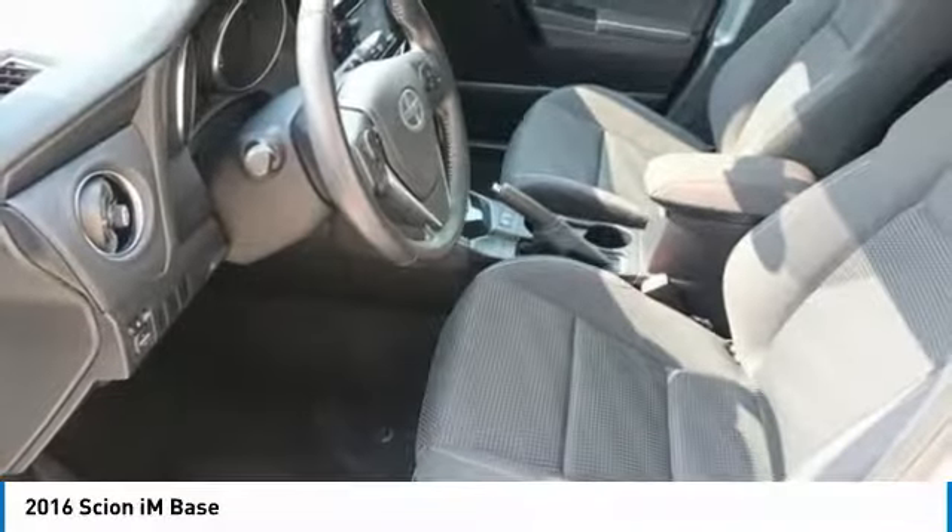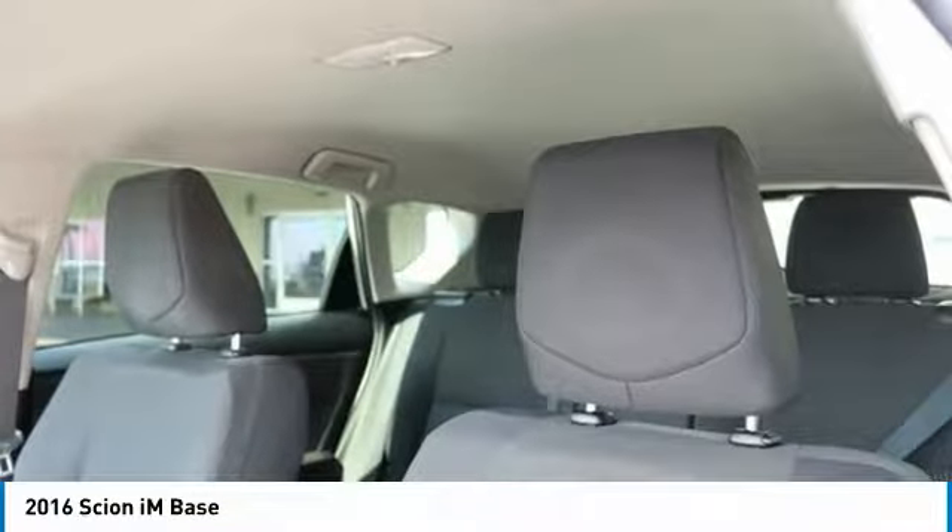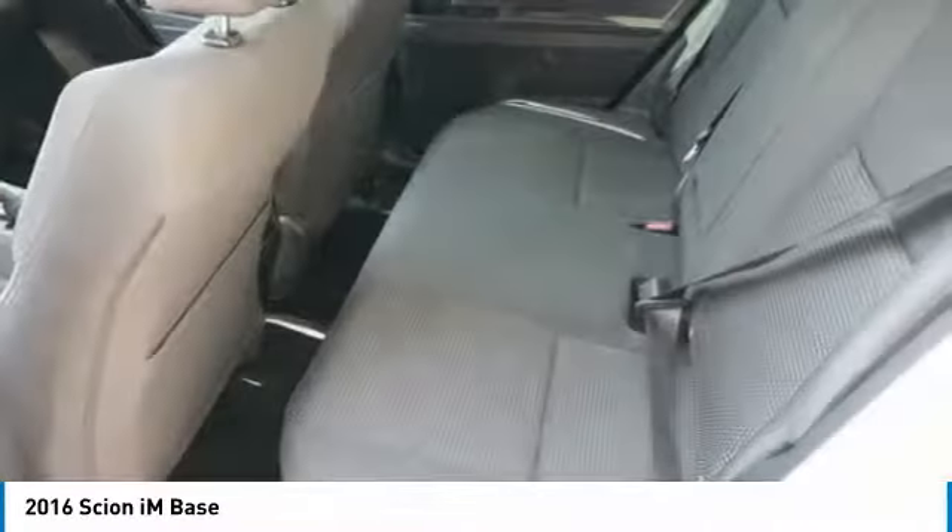Power windows, rear window defroster, and electronic stability control. Take this vehicle for a spin and see why so many shoppers are now proud owners.